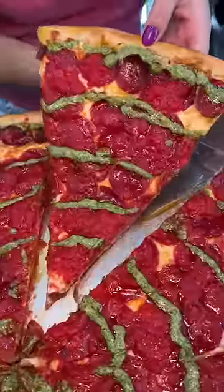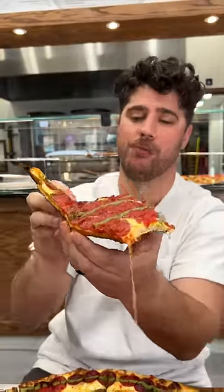This is the pepperoni pesto pizza from Nuovo York Pizza in New York City's East Village. Wow, oh my god — and it holds too.